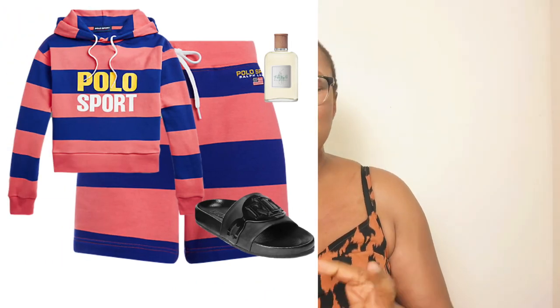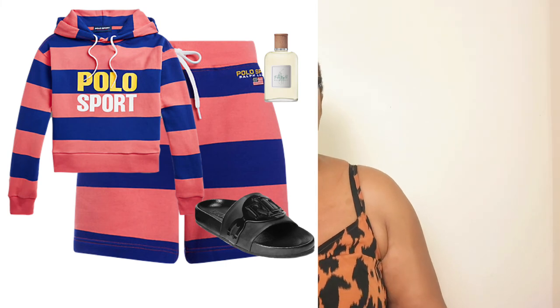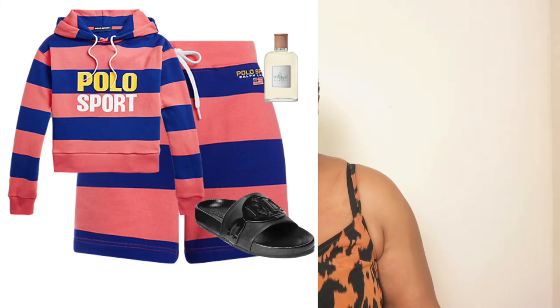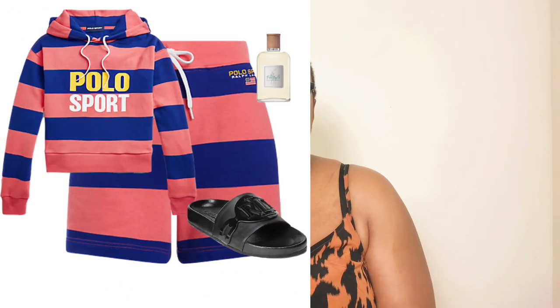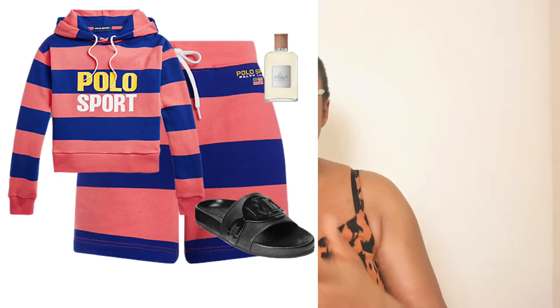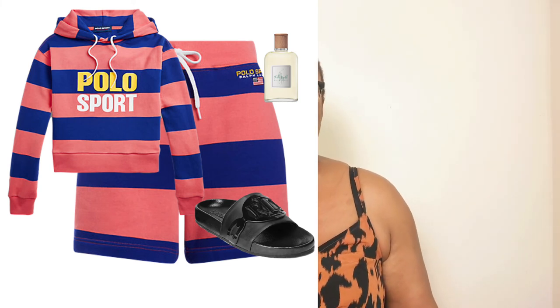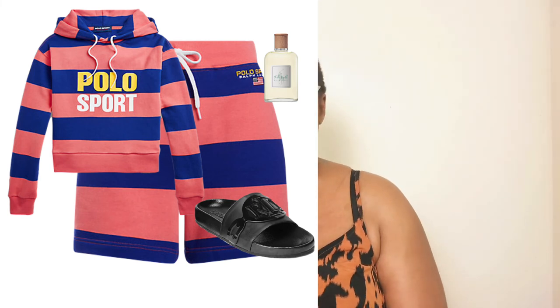For this next look we have another loungewear option — a very cute way to wear your sweatshirt and matching sweatshorts. I love the coral and blue color tone — very feminine, chic, and edgy. This is a gorgeous loungewear set for indoor spring days, where the sweatshirt gives extra warmth. The same leather sliders work indoors or by the pool. Put on your perfume indoors — there's nothing wrong with smelling great — and this easy breezy Ralph Lauren loungewear look is complete.